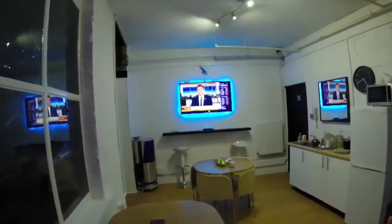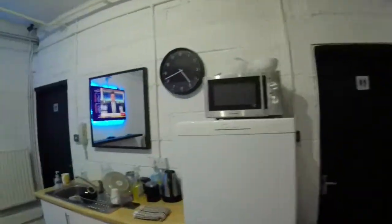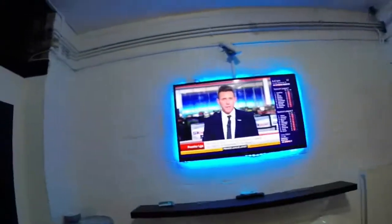Here we have the communal area, which is where we come to chill out, eat, go to the toilet, make your teas and coffees, or just watch a bit of TV. Down the bottom corner here we have Studio 5 — check it out.